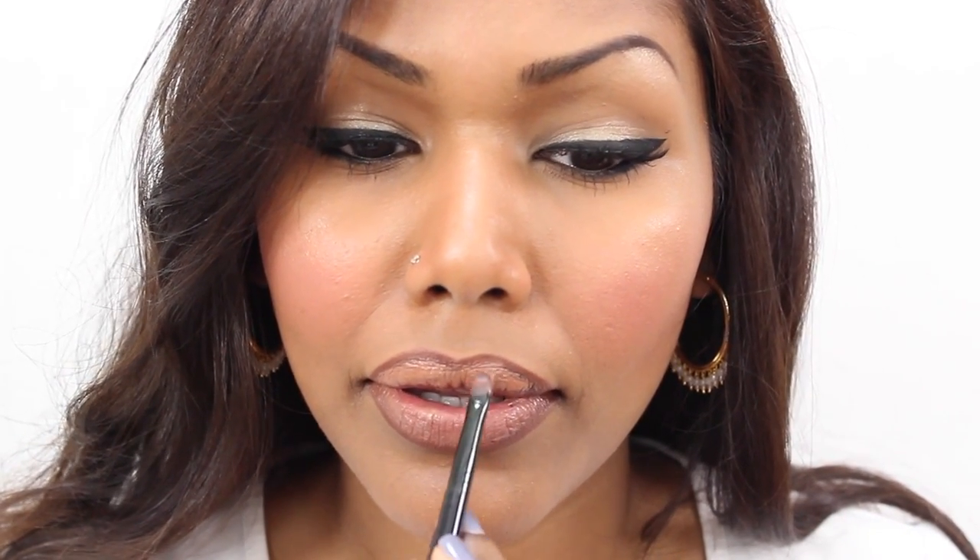This is MAC Underplay lipstick, which I've depotted. This is another beautiful neutral lipstick. I believe this is the amplified formula, so it has good pigmentation. I would definitely wear this with a lip pencil because I think this is a little too light for my skin tone — it looks a bit off without a lip liner.